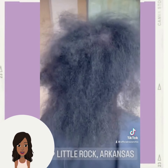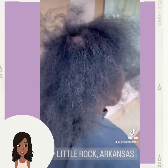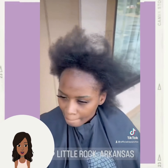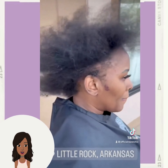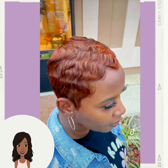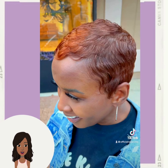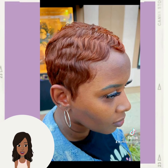Here we have another amazing hair transformation. She goes from this — to this gorgeous dark copper pixie. Absolutely breathtaking makeover, she looks like a completely different person.